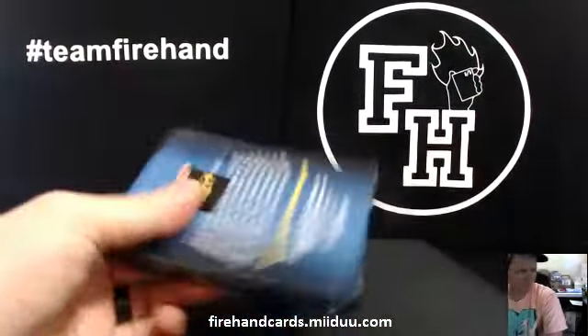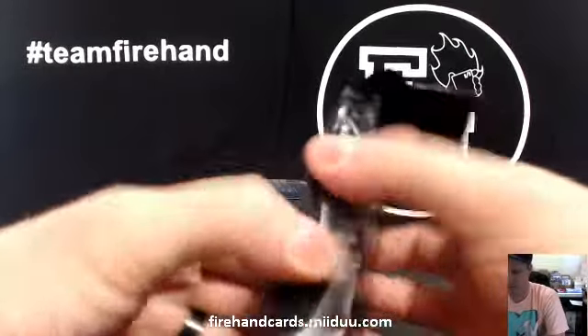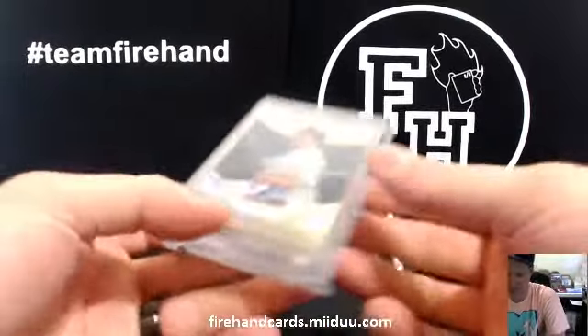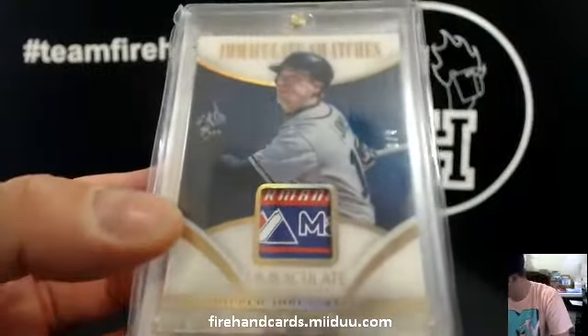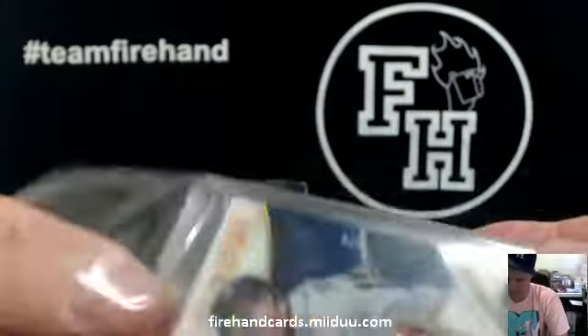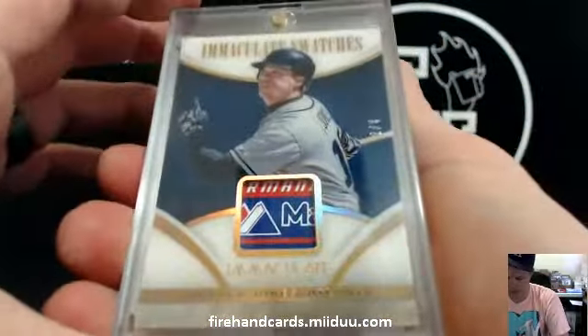Back to it. Look at that — we've got a Chipper Jones Laundry Tag from Immaculate, number 2 out of 4, going to J-Dawg19 and the Braves. Nice. 2/4 Chipper Tag.